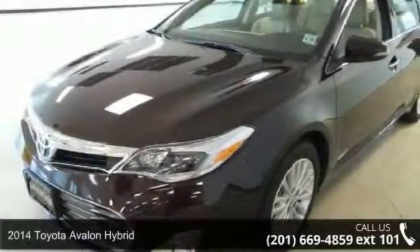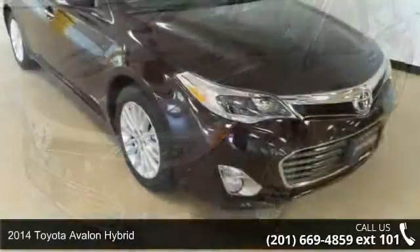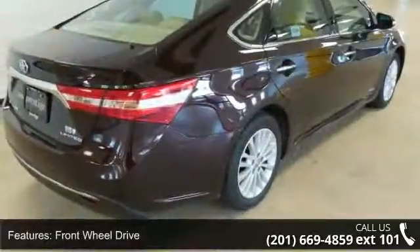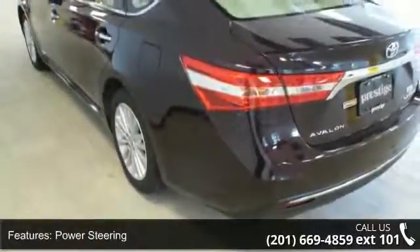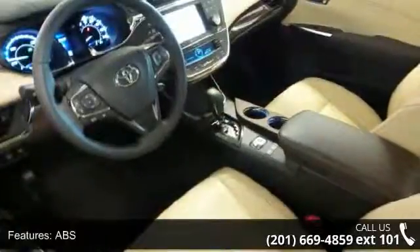Step into the 2014 Toyota Avalon Hybrid. This may be the set of wheels you've been looking for. Some of the top features included with this vehicle are front wheel drive, power steering, ABS, four-wheel disc brakes, brake assist, aluminum wheels, rear defrost, daytime running lights, automatic headlights, and MP3 player.